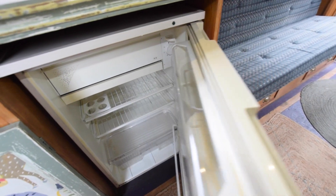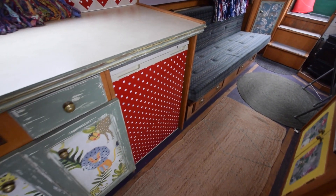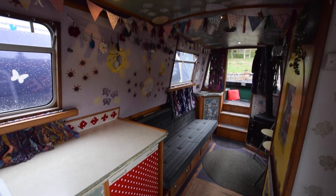There's a fancy decorated 12-volt fridge — not sure of the brand on that one. And another look down the galley and saloon.